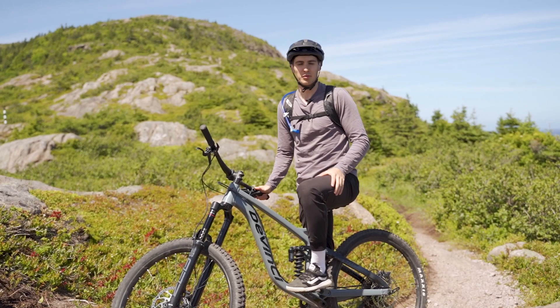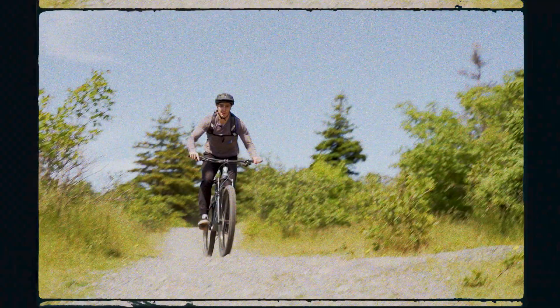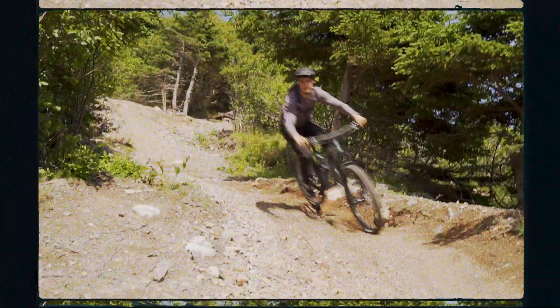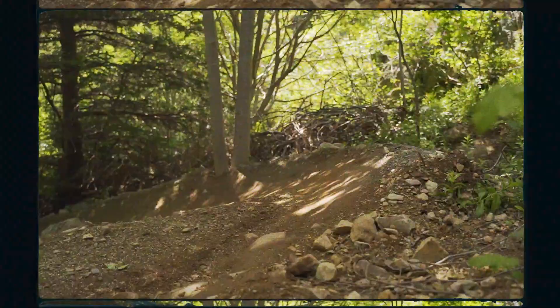All right, on to the exit. The final section is the roller coaster ride — four connecting berms through a wooded area to cap off the trail. These things are a ton of fun.